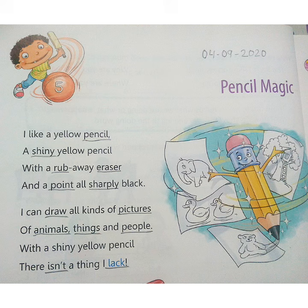I like a yellow pencil, a shiny yellow pencil, with a rub away eraser and a point all sharply black. I can draw all kinds of pictures of animals, things and people, with a shiny yellow pencil. There isn't a thing I lack.